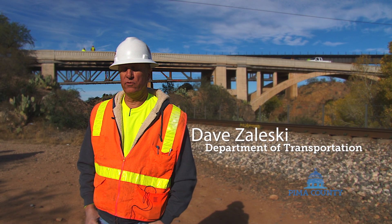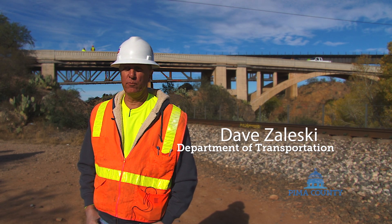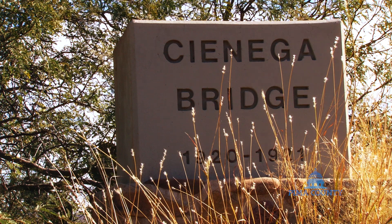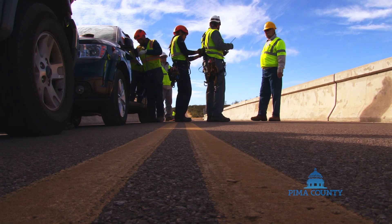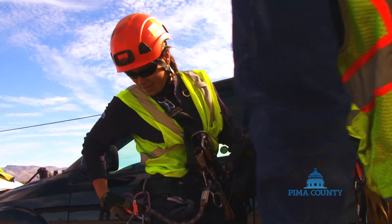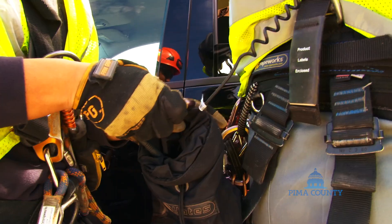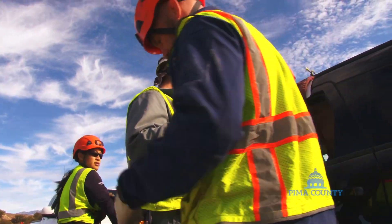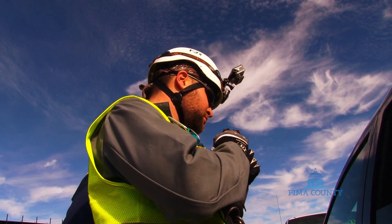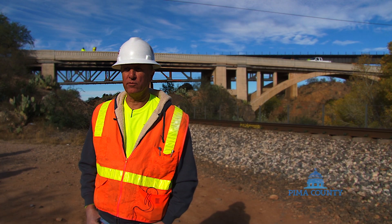We're conducting what's now termed an elemental level inspection of the bridge behind me, which is an open spandrel concrete arch bridge that dates to 1920. The design and construction is significantly older than what we do now, and so we're doing a hands-on inspection with a certified rope access bridge inspector, working to inspect all of the elements of the bridge to look for signs of structural distress, deterioration of the concrete, or other portions of the bridge itself.